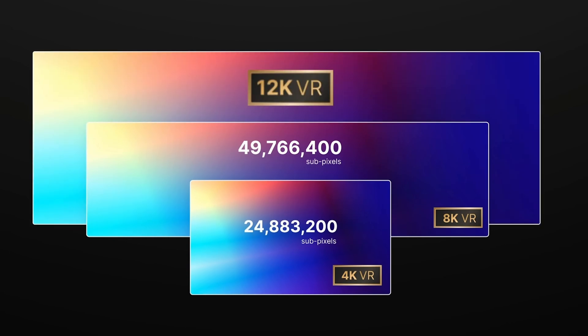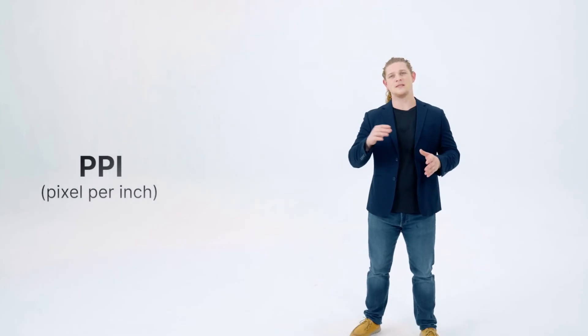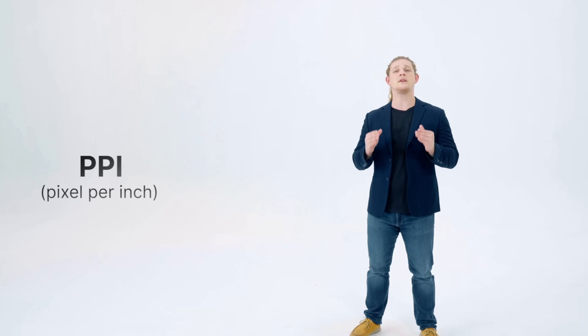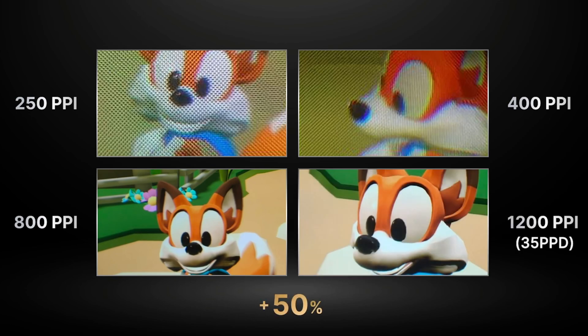That's a whopping 120 million sub-pixels — almost 2.4 times the 8K X, and 4.8 times the leading competition. In terms of PPI (pixels per inch), a measurement of pixel density that directly affects your viewing experience, they've achieved 1,200 PPI for the Reality series — a dramatic increase over their existing flagship, the 8K X. With such resolution and PPI, Pimax are proud to say the screen door effect on the Reality series is solved. It's gone!